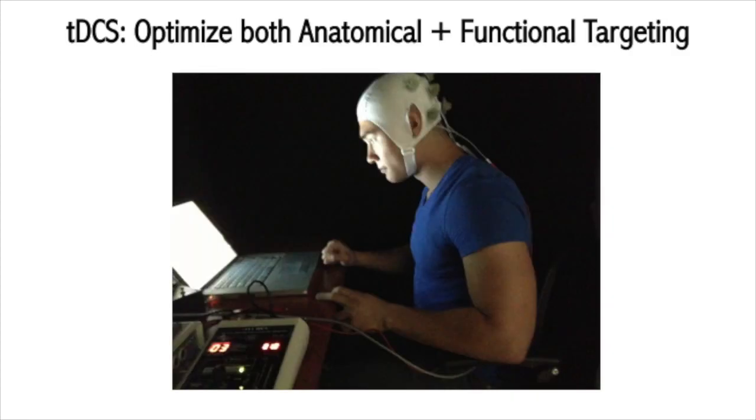To people who do TDCS, this is old news. This is actually how a majority of TDCS human trials have already been rationalized. They all involve some level of anatomical targeting — considering where electrodes should be placed to deliver current to a specific brain region. But typically they also include some sort of matched therapy, some sort of matched rehab. So the functional targeting component is already baked into how TDCS is done.